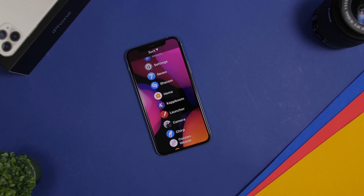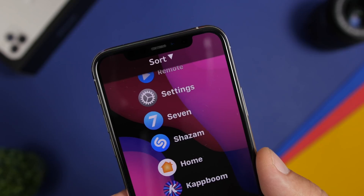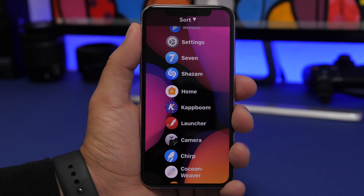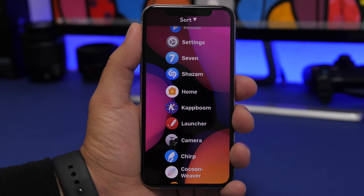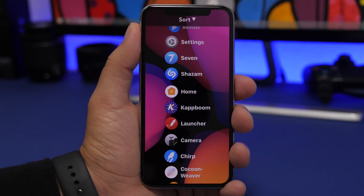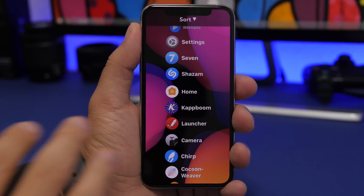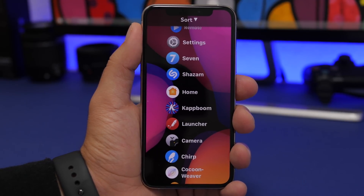Next is the home screen list view, which was leaked a few months ago and received mixed reactions. It's a list view of apps on the home screen, similar to what you get on the Apple Watch with the grid and list view options. This won't be the default — you'll still have the regular home screen — but it's an option to browse and find apps more easily. You'll be able to sort apps by install date, most used, or most used during a specific part of the day.